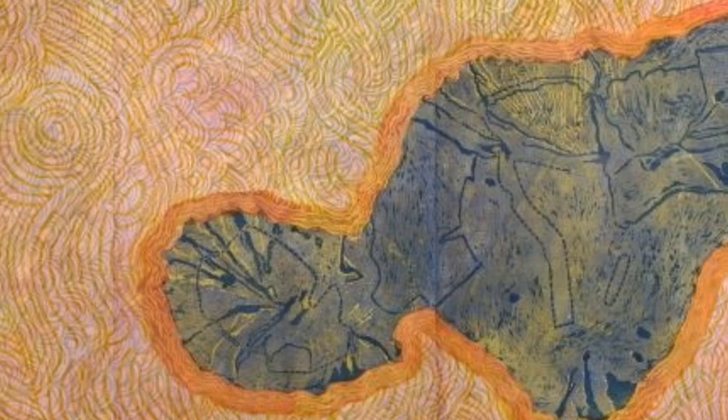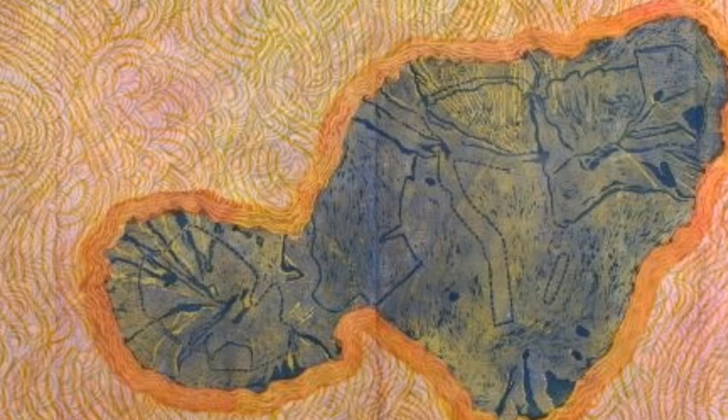On the wall behind the concierge desk, you'll see a large work by Joyce Kozlov. It's based on a map of Maui.